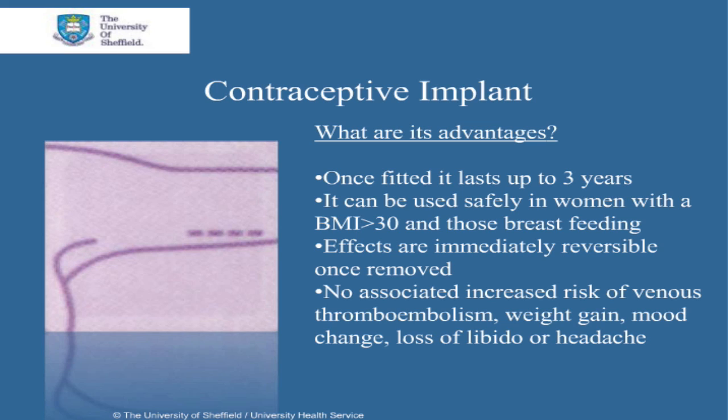Studies show that there is no association with side effects such as weight change, mood change, loss of libido, or headaches. If the implant fails, the overall risk of ectopic pregnancy is reduced when using contraceptive implants, when compared to using no contraception at all.